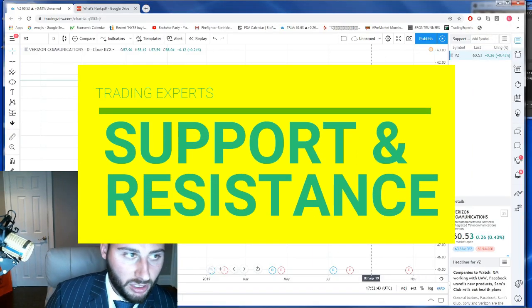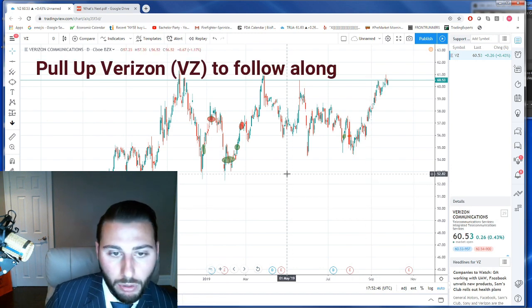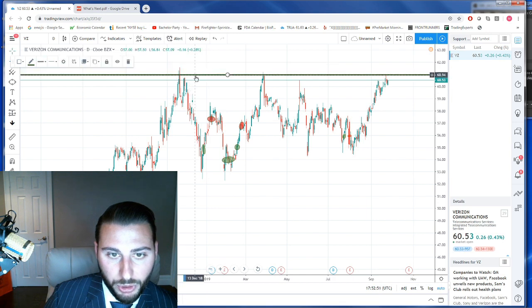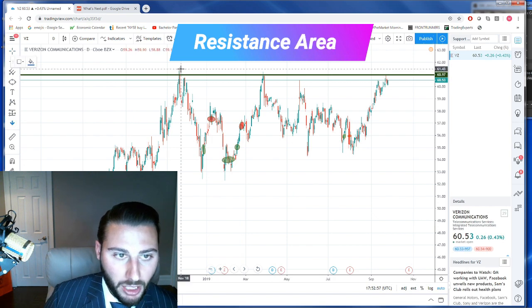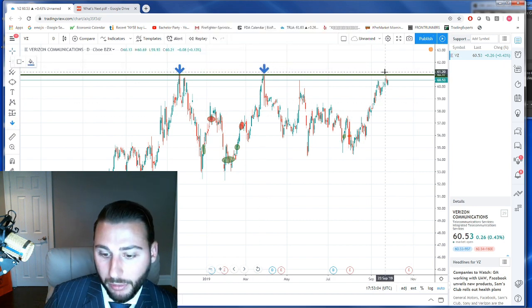Alright guys, let's run over a quick support and resistance level. If you'd like to pull up Verizon on trading you can follow along, or you can watch this video. We're going to draw this resistance level — Verizon has been forming it since late 2018. You can see it ran up the first time here, we can see the retest, and we can start to see that there are signs of a top forming.